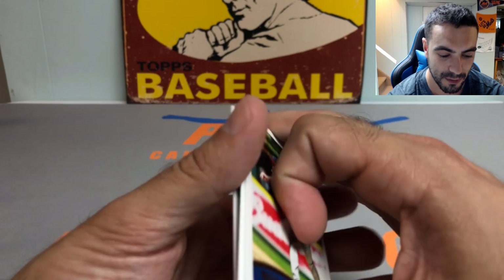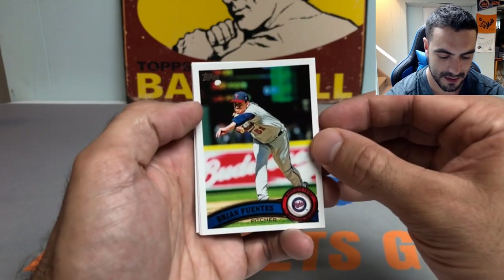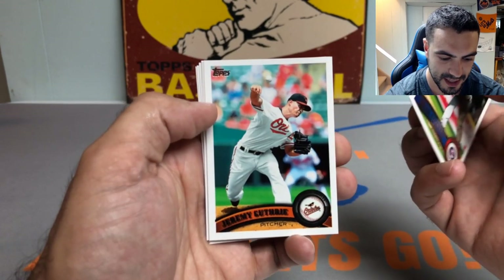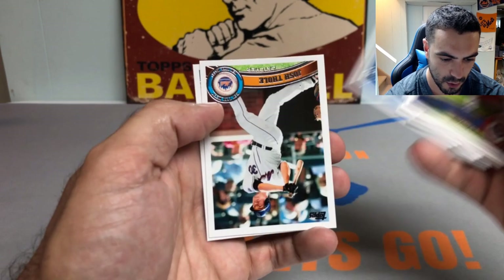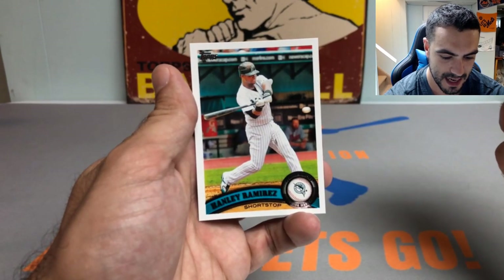We'll see. First pack: got that old piece of gum from 2011 — don't recommend trying that. We got a Brian Fuentes, Jeremy Guthrie, Edwin Encarnacion, Ben Revere rookie card, a Justin Morneau, Josh Thole — remember him with the Mets — and a Hanley Ramirez.